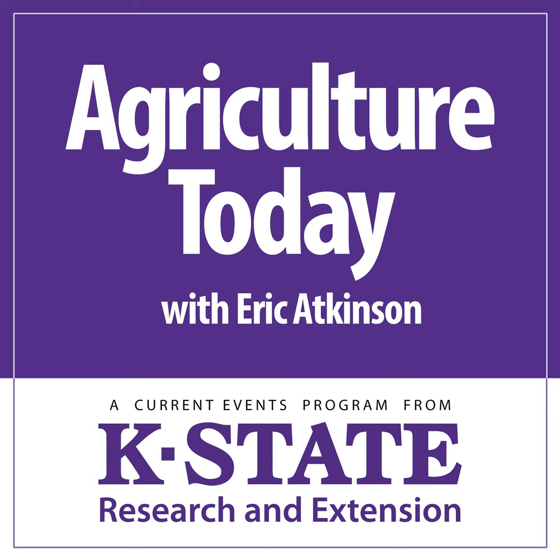That is this week's K-State Horticulture segment, bringing our Thursday edition to a close. We'll return right here at this same time tomorrow and hope you'll rejoin us then. Eric Atkinson, bidding you a good day for Agriculture Today, from the K-State Radio Network.